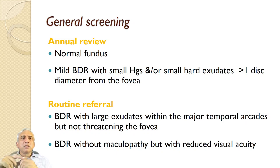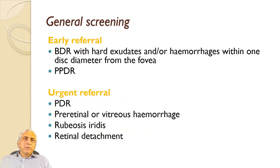For general screening: normal fundus requires annual screening. Mild BDR with small hemorrhage or hard exudate greater than one disc diameter from the fovea requires annual review. Routine referral for BDR with large hard exudate within the major temporal arcade but not threatening the fovea, and BDR without maculopathy but with reduced visual acuity. Early referral for BDR with hard exudate or hemorrhages within one disc diameter of the fovea or pre-proliferative DR. Urgent referral for PDR with new vessels, pre-retinal or vitreous hemorrhage, or rubeosis. Retinal detachment is an emergency.